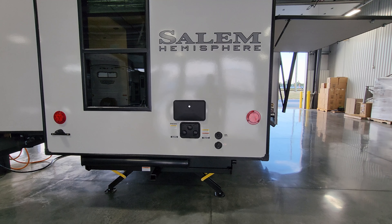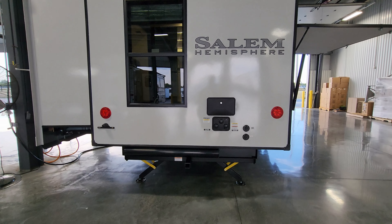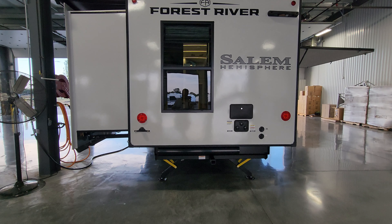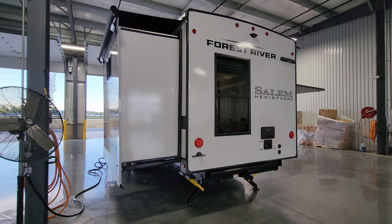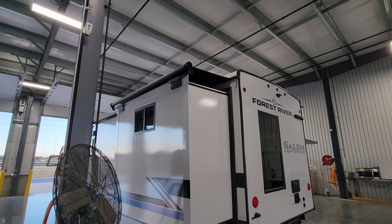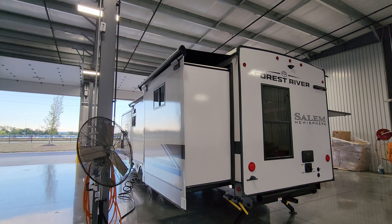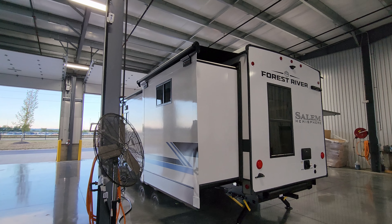The customer added slide-out awning covers, which are very nice to consider. They shade the room, help repel water, leaves, twigs, and debris, making it easier when leaving the campsite and closing things up.